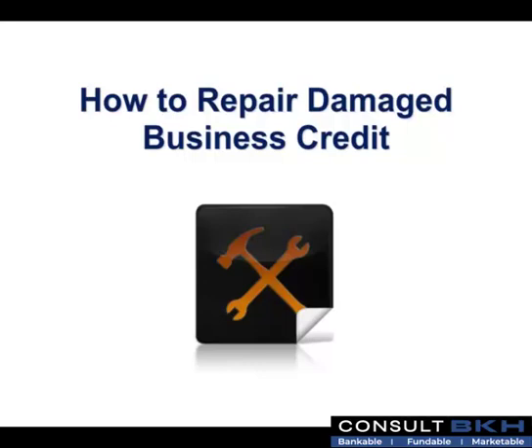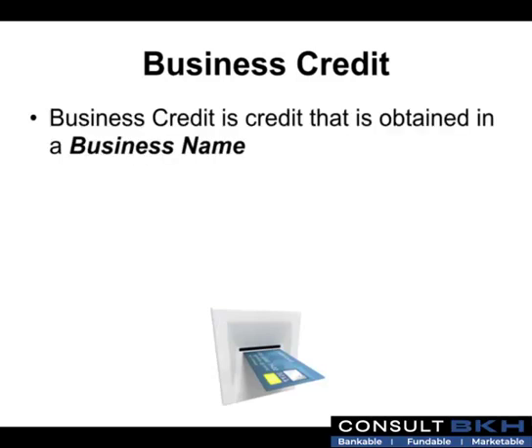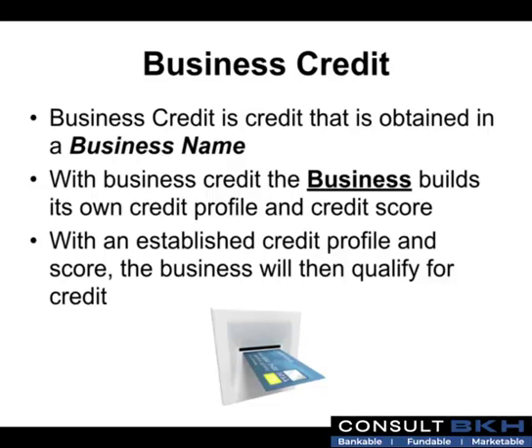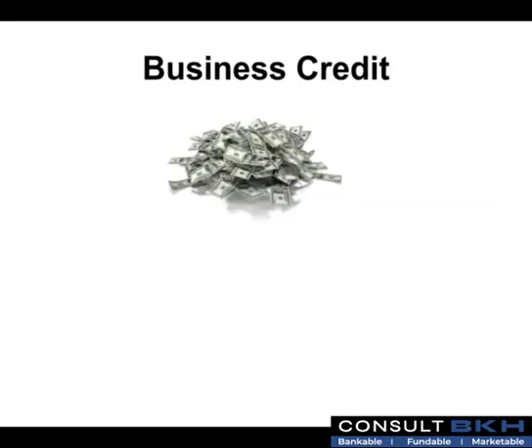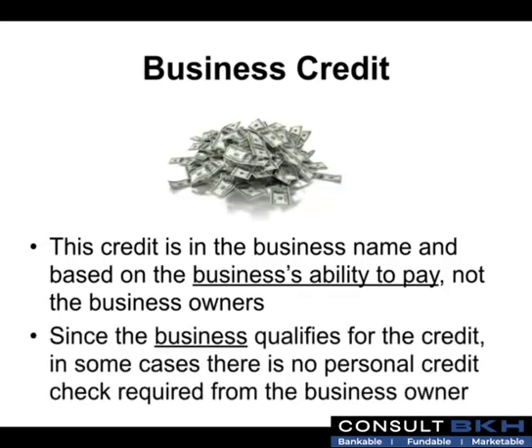How to Repair Damaged Business Credit. Business credit is credit that is obtained in a business name. With business credit, the business builds its own credit profile and credit score. With an established credit profile and score, the business will then qualify for credit. This credit is in the business name and based on the business's ability to pay, not the business owner's. Since the business qualifies for the credit, in some cases there is no personal credit check required from the business owner.